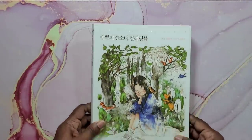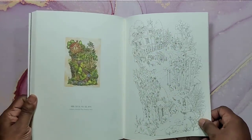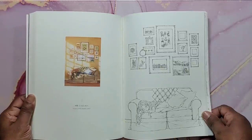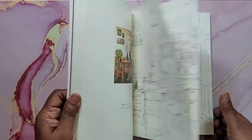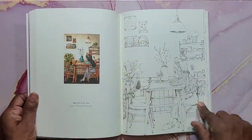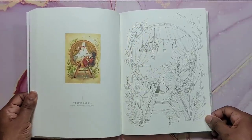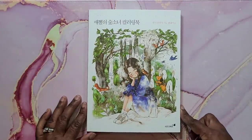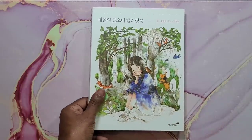Next is Forest Girls Coloring Book by Apol. This is another intimidating book for me — I don't want to mess it up. I might use the reference for inspiration but add my own touch and change things up. Very intimidating book for me. That's Forest Girls Coloring Book by Apol.